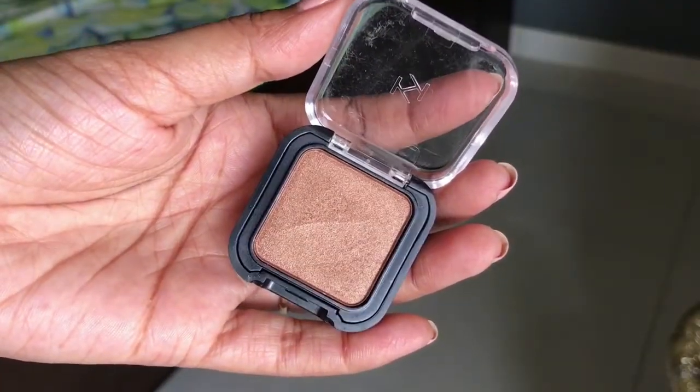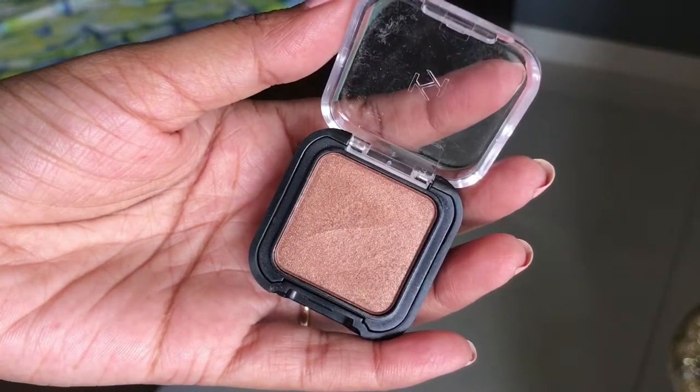Next, I have a shimmery single shade from Kiko Milano. This is a copper-bronze shade — one I always keep stocked because I just can't stop buying it. It's a perfect copperish and brownish shade with shimmer. The shimmers are quite blinding, so if you want a little shimmer but also a subtle look, this is the perfect shade. The variant is just 03. I love the packaging — it's classy, see-through, and clicks shut securely.